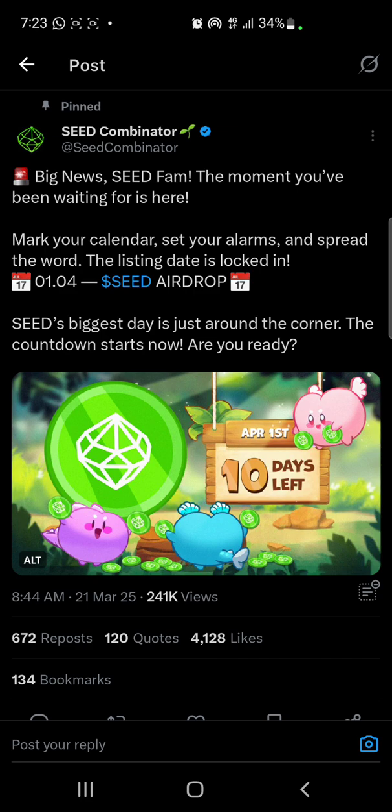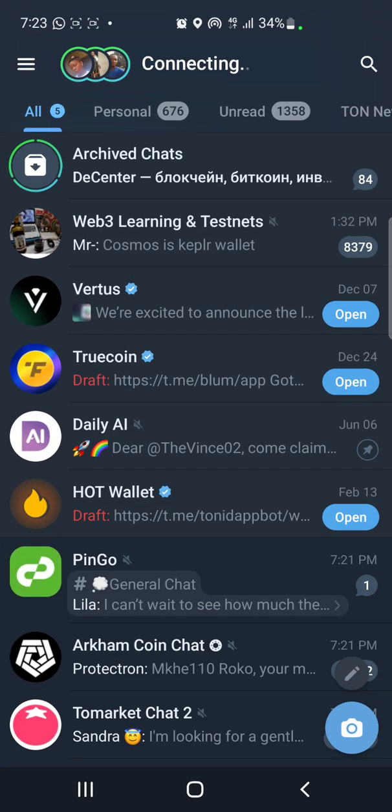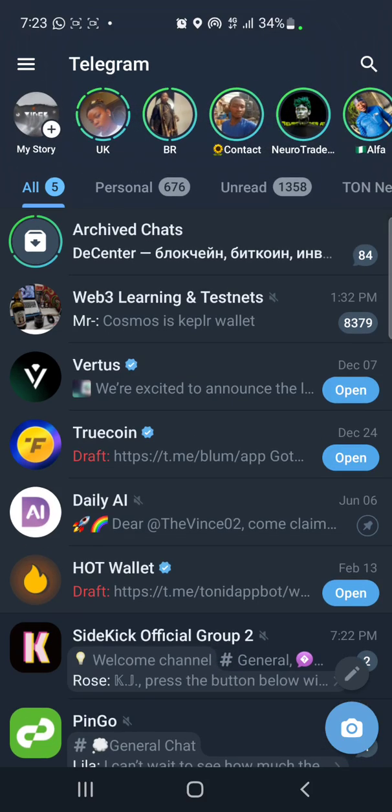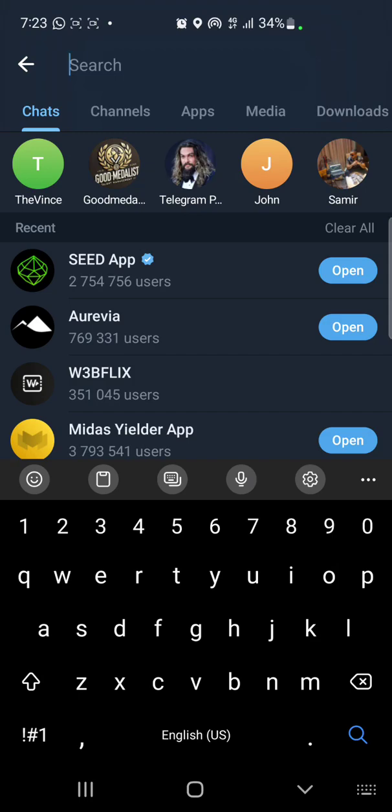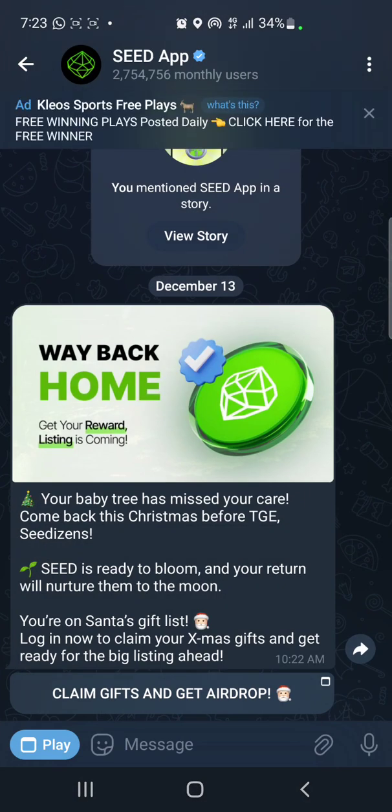In this video, I'm going to be explaining how you connect your C wallet to the app. We're going to go to Telegram, open our Seed app, and I'll click on 'Open'.